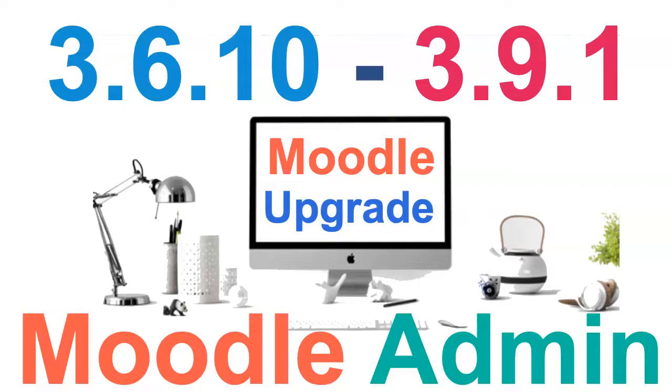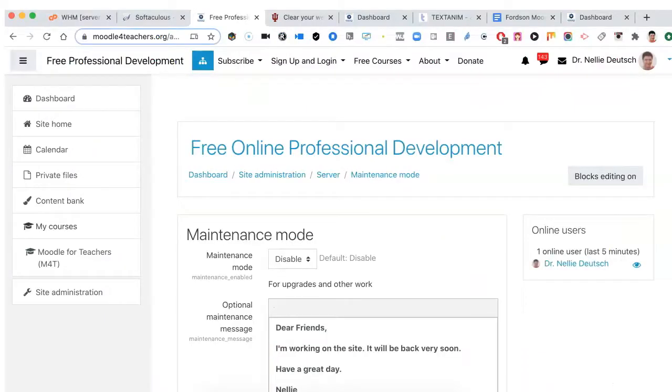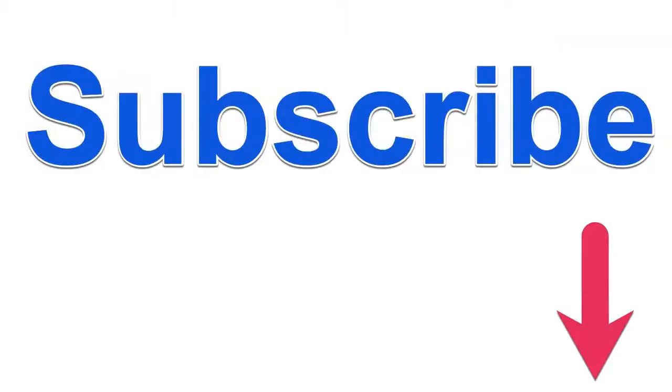I'm going to be working on the slider and the course market so I can add the courses. But overall, the courses and everybody should be back.